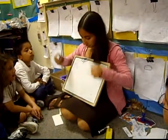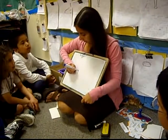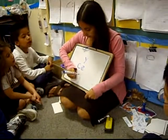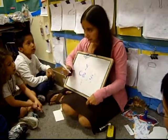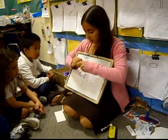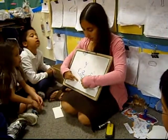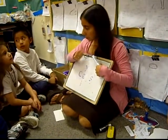All right, you guys. Remember before when we were practicing with this rule? Say it with me: if C has a Y or an E or an I, it says ssss. Let's sing that. Ready? If C has a Y or an E or an I, it says ssss. Good. Everyone remembers that? Yes.